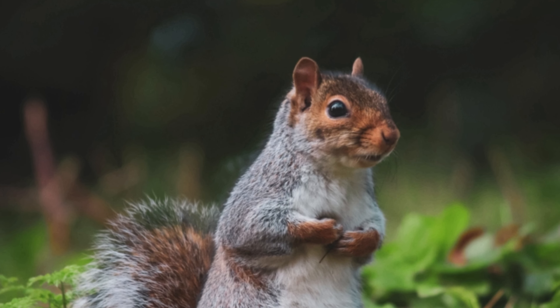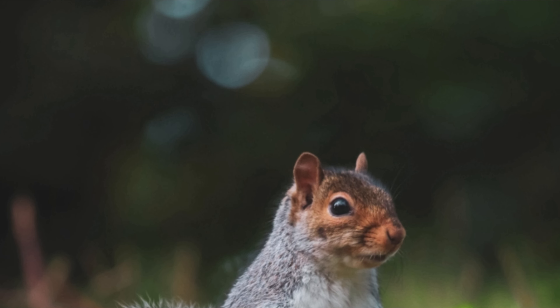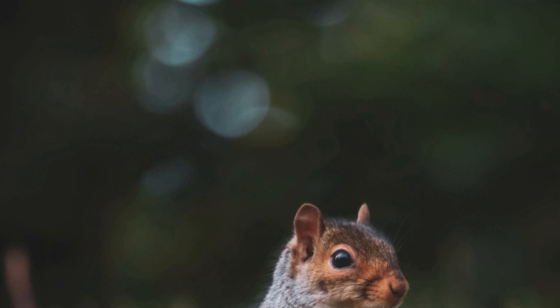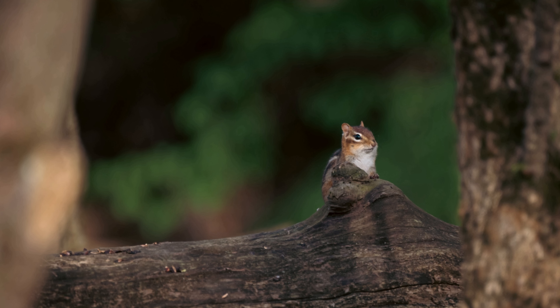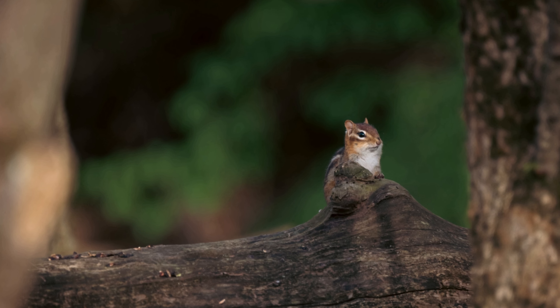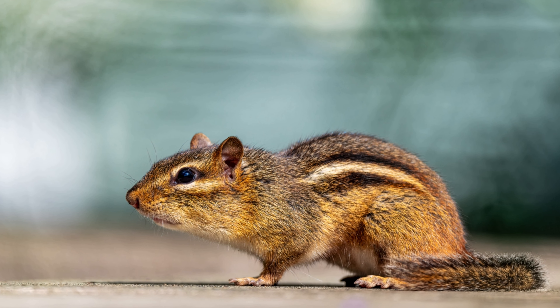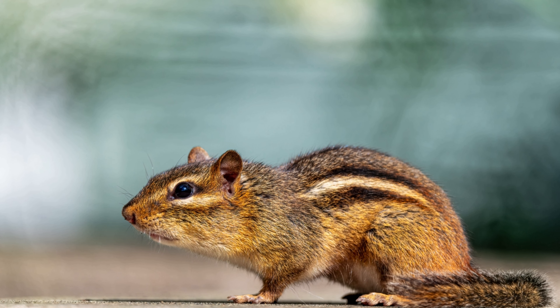The Eastern chipmunk is a chipmunk species found in eastern North America. It is the only living member of the chipmunk subgenus Tamias, sometimes recognized as a different genus. The name chipmunk comes from the Ojibwe word, which translates literally as 'one who descends trees headlong.'